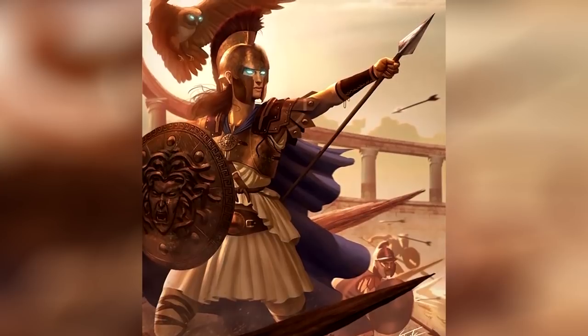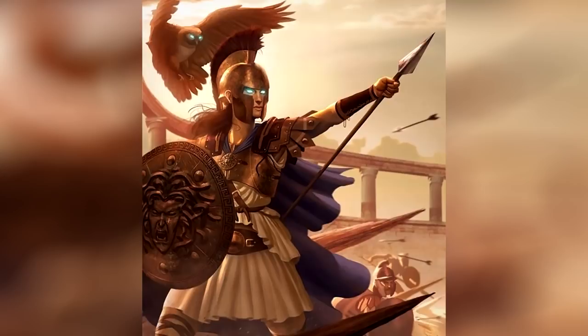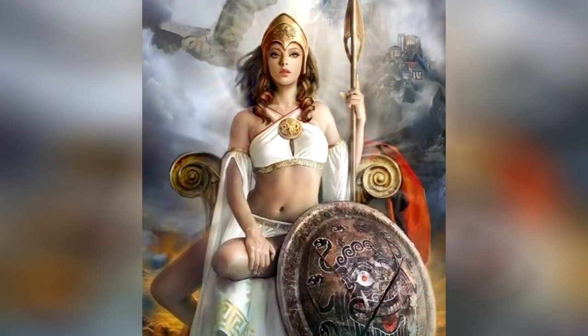The Aegis was not just a defensive shield. With Medusa's head, Athena could make use of the shield to petrify her enemies if she wanted to. And so the Aegis became one of the goddess's symbols.